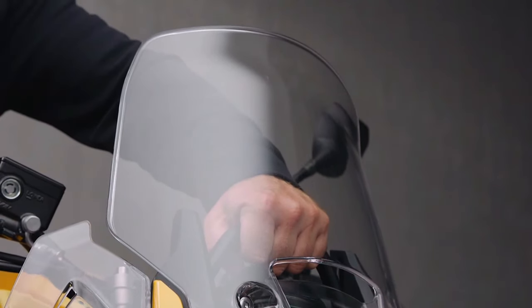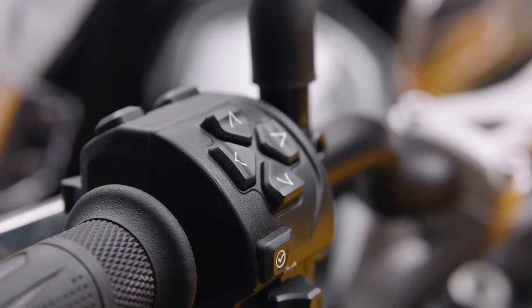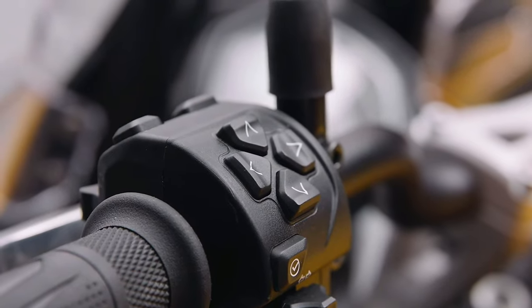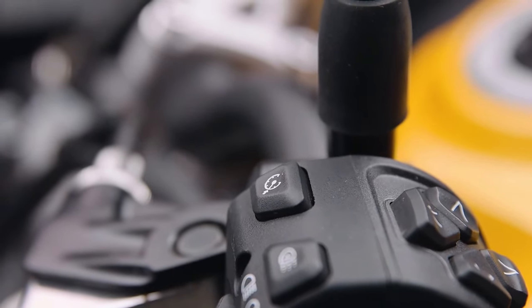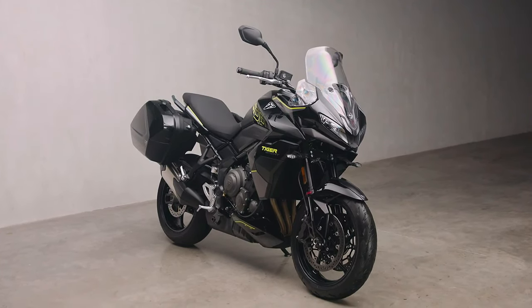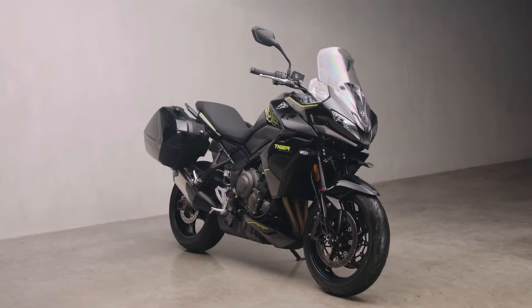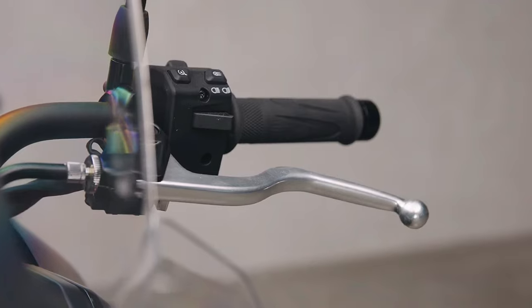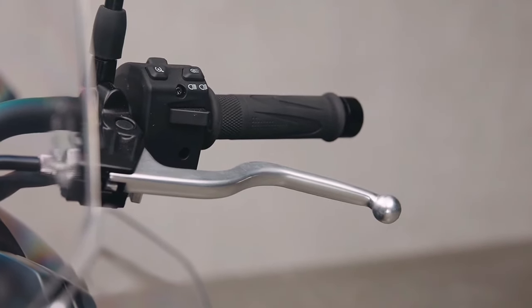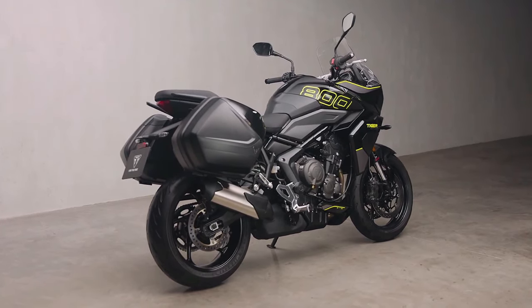All-new Tiger Sport 800 — built for riders who crave both thrilling performance and long-distance comfort. Whether you're breaking free from the daily grind or chasing new horizons, the all-new Tiger Sport 800 delivers pure exhilaration and instant escapism with every ride. From weekend blasts to spontaneous journeys into the unknown, the Tiger Sport 800 transforms every ride into a thrilling adventure.